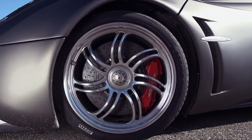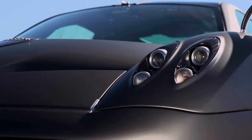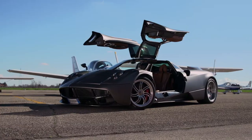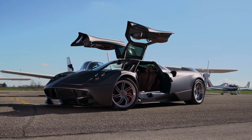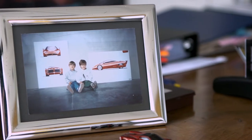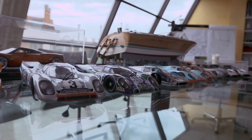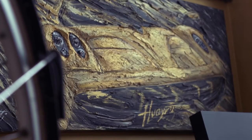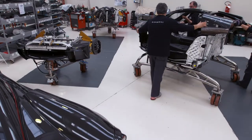The Huayra brings together so many new technologies, particularly in the realm of composite materials — technologies that have been studied for years. Horatio Pagani's passion for carbon fiber starts as a young man, and for the next 30 years he masters his craft.